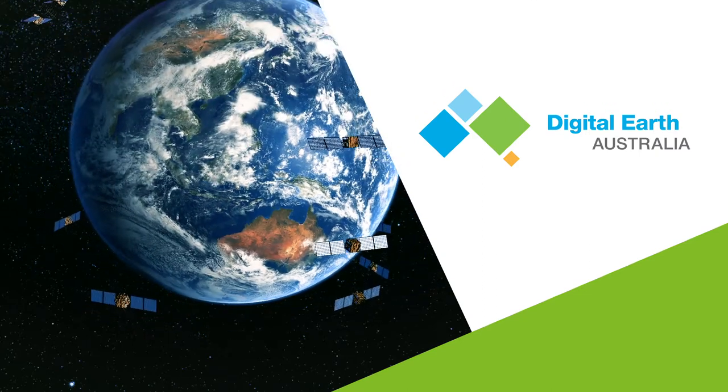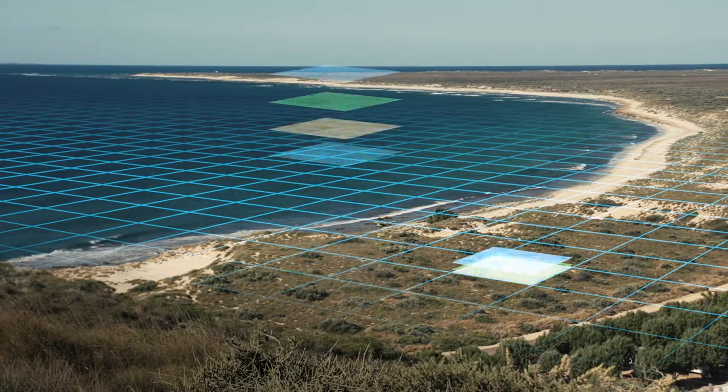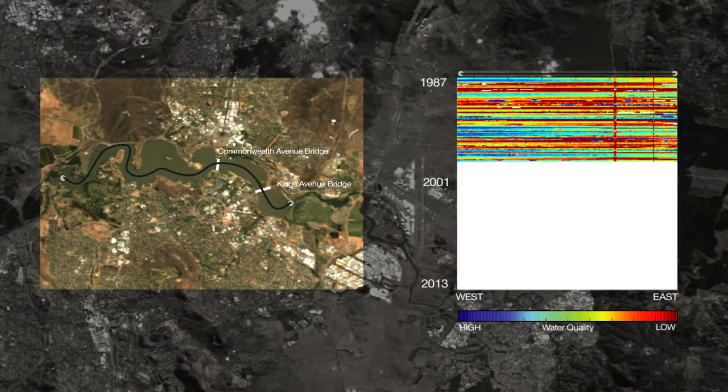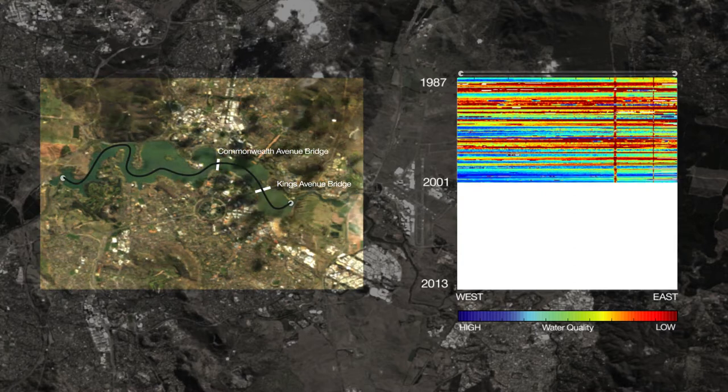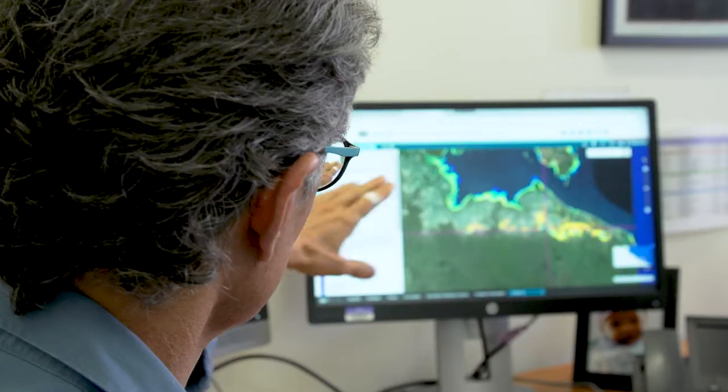One of the biggest challenges with satellite data is that it's massive. There are petabytes of this rich information, but it's so large and quite often so complex that it's incredibly difficult to use. What we've done through the Digital Earth Australia program is take that data, correct it, calibrate it and organise it so that it's easy to use and easy to have more people immediately start to extract value from it.